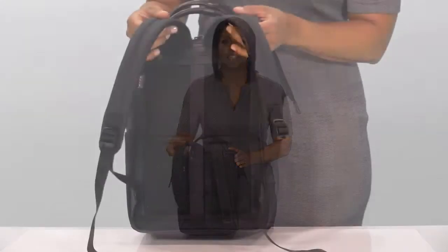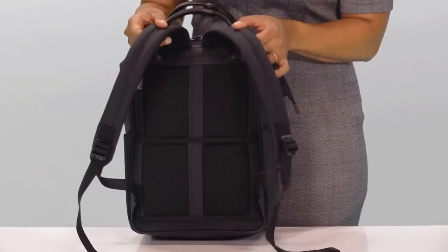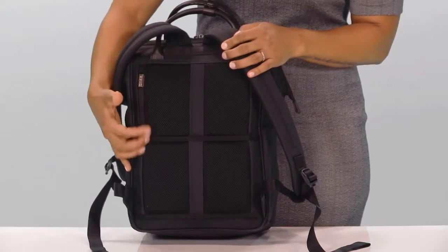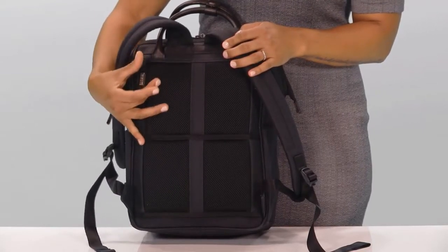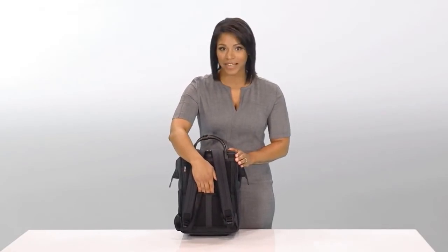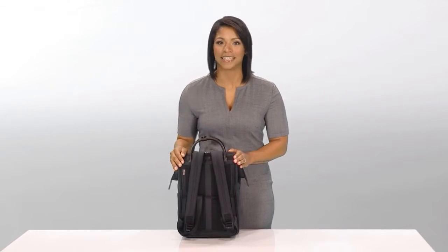You'll also find adjustable padded backpack straps and aerated mesh back padding to allow air to circulate against your body, keeping your back cool. The slip-through back panel allows the bag to slide over any Briggs & Riley outsider handle for fast and convenient travel.